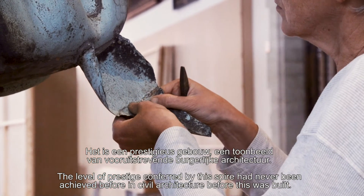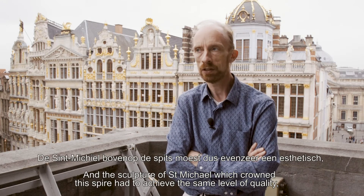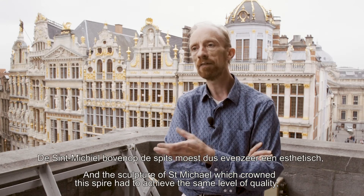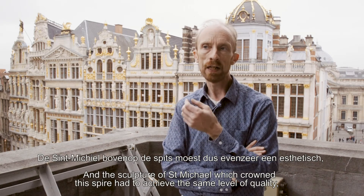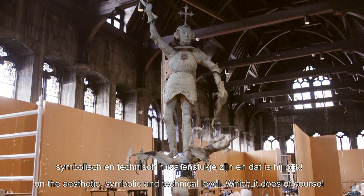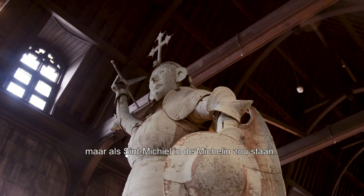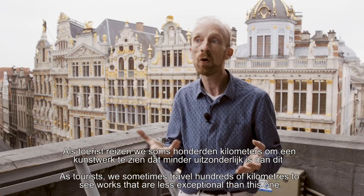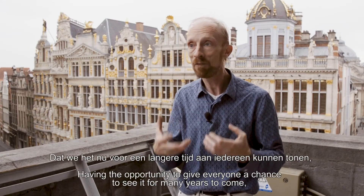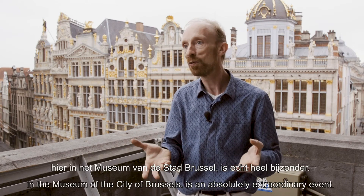C'est une œuvre de prestige à un niveau presque jamais atteint auparavant dans l'architecture civile. Et ce Saint-Michel qui vient coiffer la flèche doit être à ce niveau de qualité esthétique, symbolique et technique — et il l'est. Si le Saint-Michel était au Michelin, combien d'étoiles lui mettrait-on ? En touriste, nous faisons parfois des centaines de kilomètres pour aller voir des œuvres qui sont moins exceptionnelles que celle-là. Avoir la possibilité de le ramener à la vue de tout le monde pour une longue durée, au musée de la ville de Bruxelles, c'est quelque chose d'absolument extraordinaire.